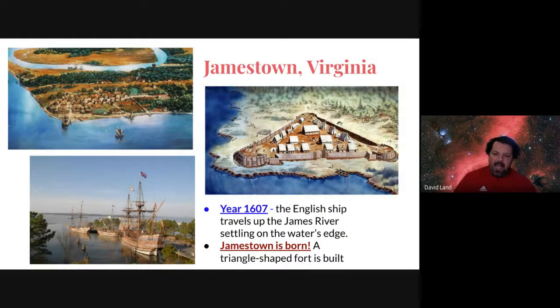This is the actual fort — based on depictions, they built a triangle-shaped fort, which you can see there, on the edge of the water. The year is 1607. The English settlers traveled up the James River in Virginia, found a spot that was kind of marshy and swampy — not the best choice — but they stuck it out there and built that triangle-shaped fort. That is the first successful settlement in the new world: Jamestown, Virginia, 1607.